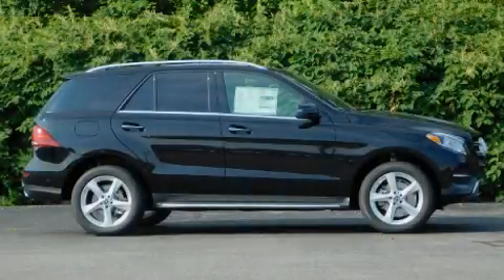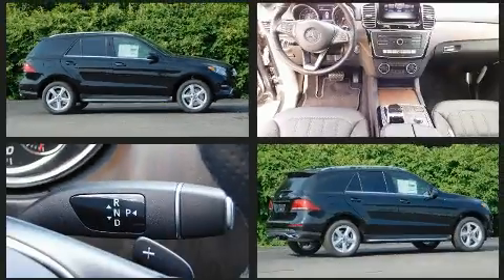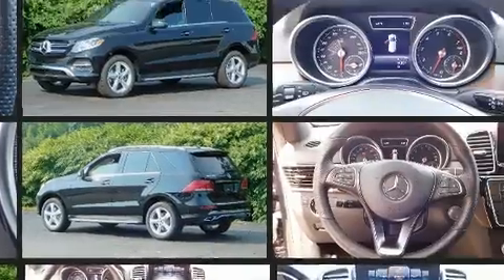Get excited about the 2018 Mercedes-Benz GLE class. With less than 10,000 miles on the odometer, this four-door sport utility vehicle prioritizes comfort, safety and convenience.